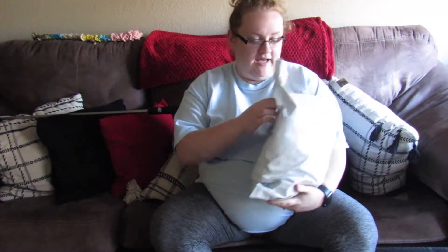Hey YouTube, welcome back to my channel. Today I'm going to be doing a Pink Blush haul. I got a package in the mail and I wanted to do an unboxing with you guys, and there will be a try-on portion of the video.